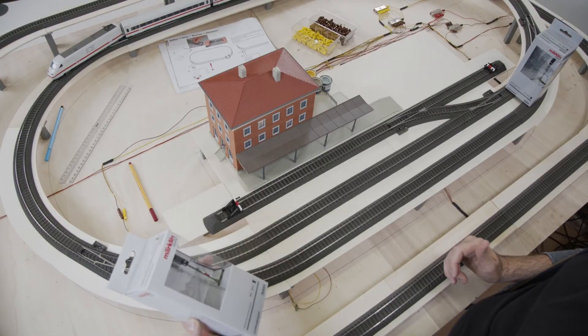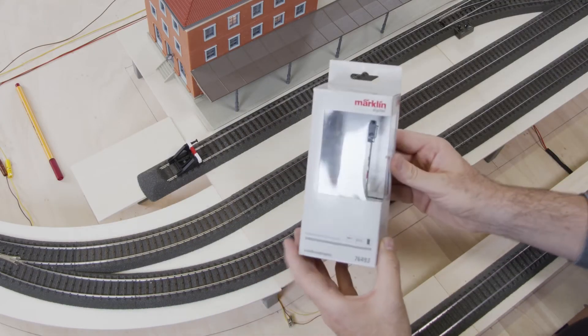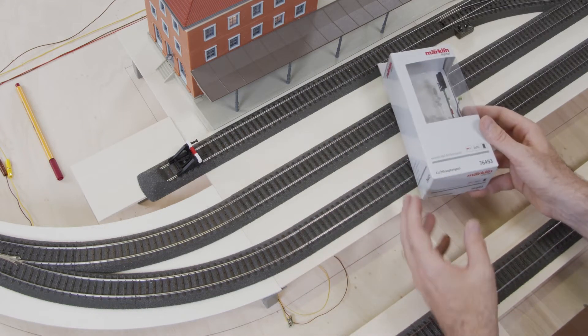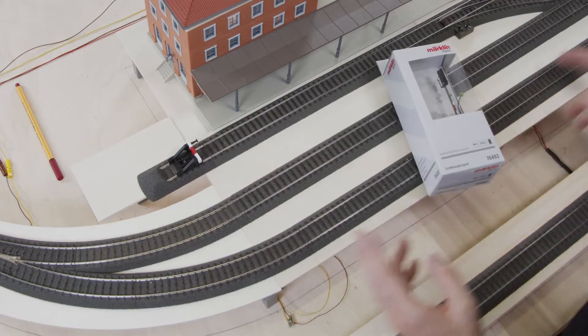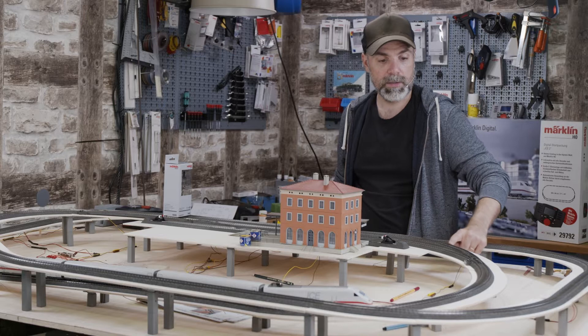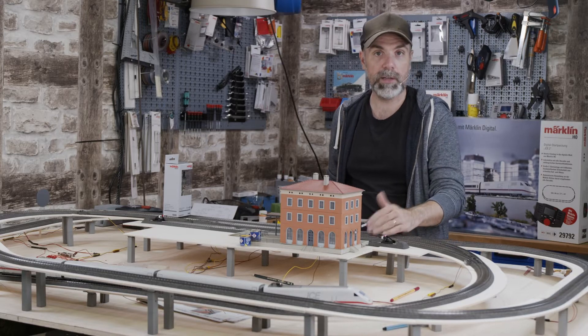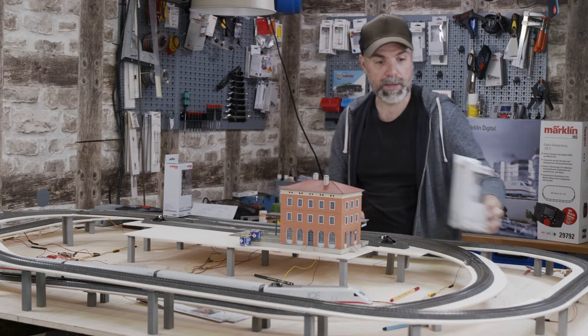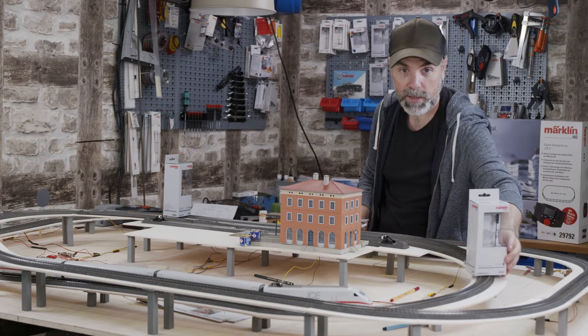This right here is a color light entry signal. An entry signal stands where a train would drive into a train station. In our case that would be exactly this spot right before this turnout, so that if both tracks are blocked, the train driver would know he or she cannot enter.